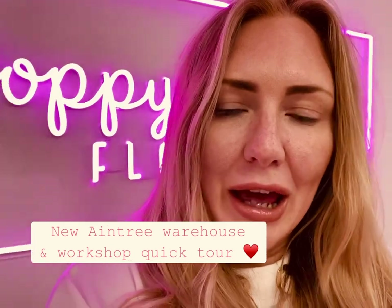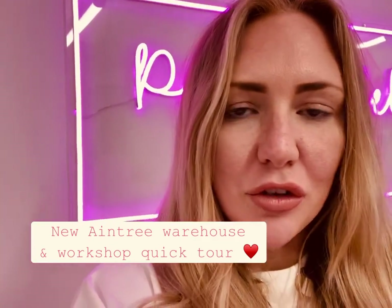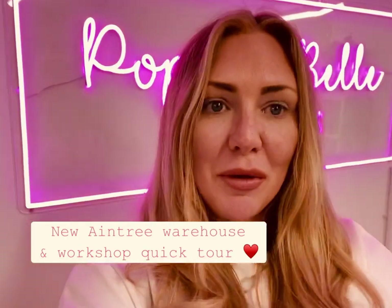Hi everyone, I'm Carmel, Director and Floral Designer here at Piper Bell Florals.